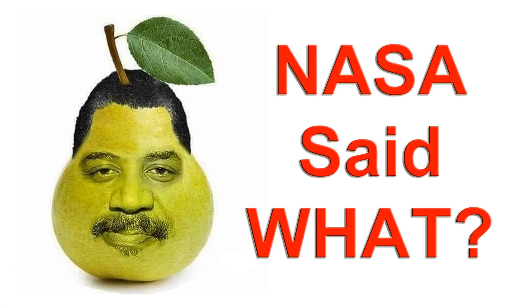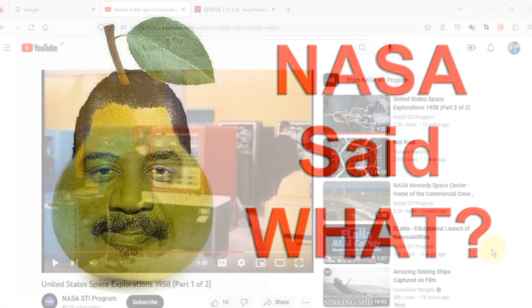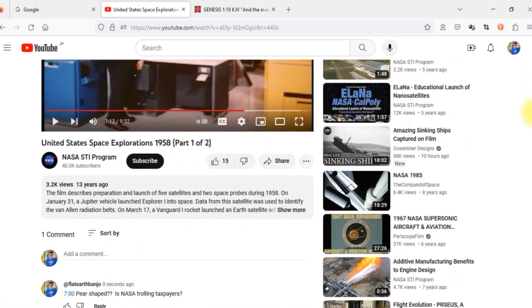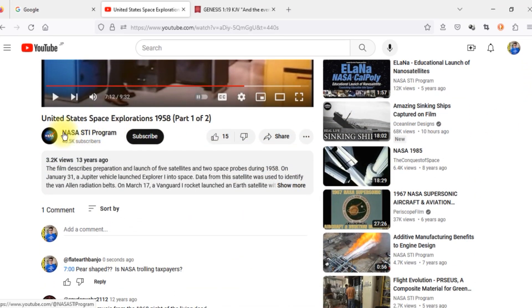Hello guys, just a quick video today, hope you're all doing fine. So I got this video here from the NASA STI Program YouTube channel — NASA STI Program, 40,000 subscribers. This video was uploaded 13 years ago, so around 2010.